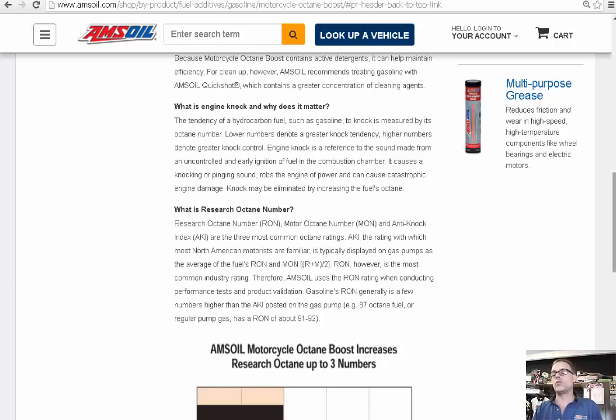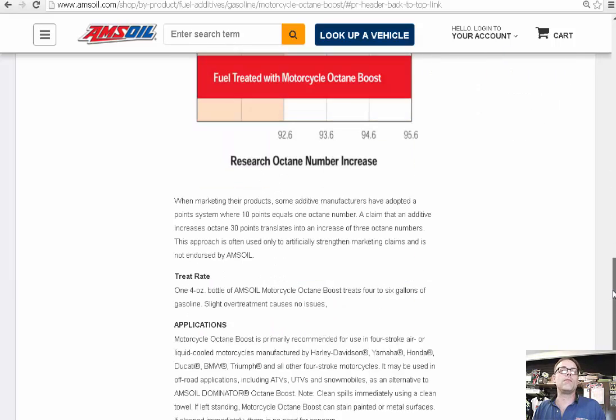Once it's in that 6-gallon tank, you're going to enjoy the product. That's the Motorcycle Octane Boost. The product code is MOB. To order, you can call us at 800-579-0580 or follow the links on the pages where we post this video.